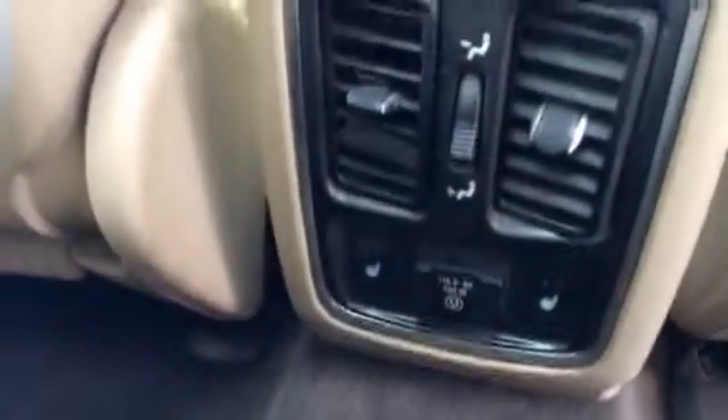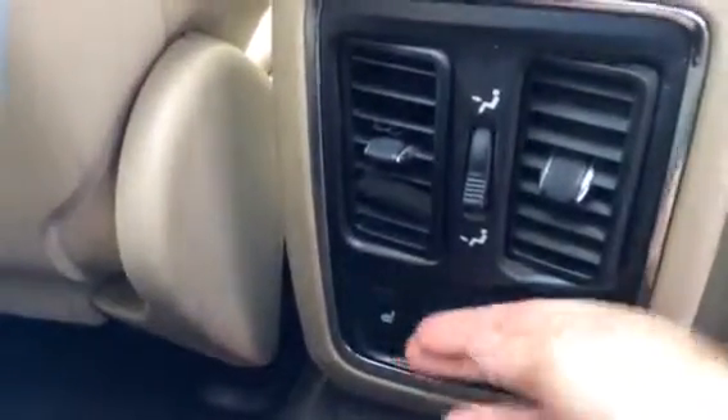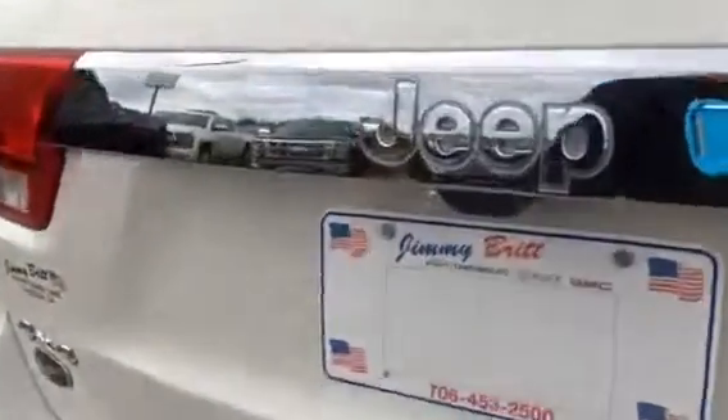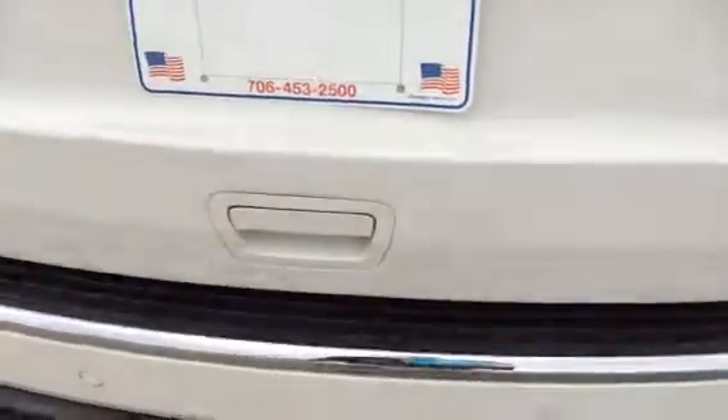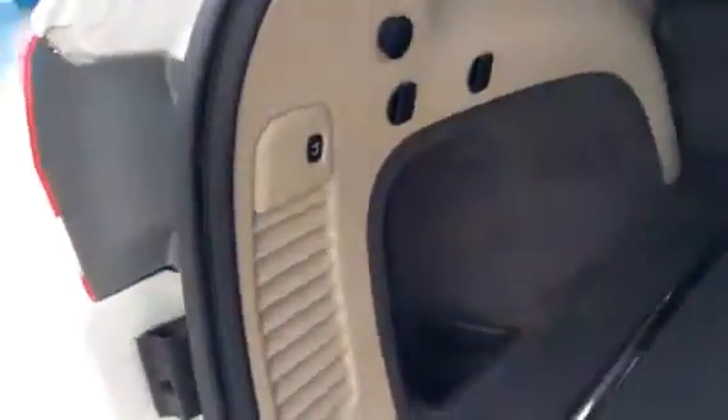This back seat has heated seats. It has a power converter here. It's got the power liftgate with all your room back here, your stock subwoofer, and the button right here to close it.